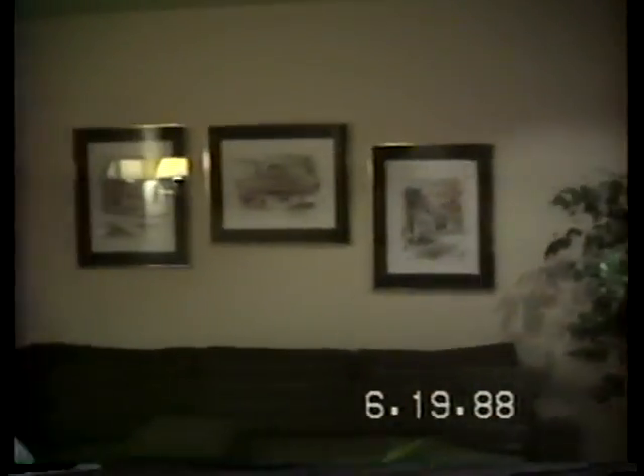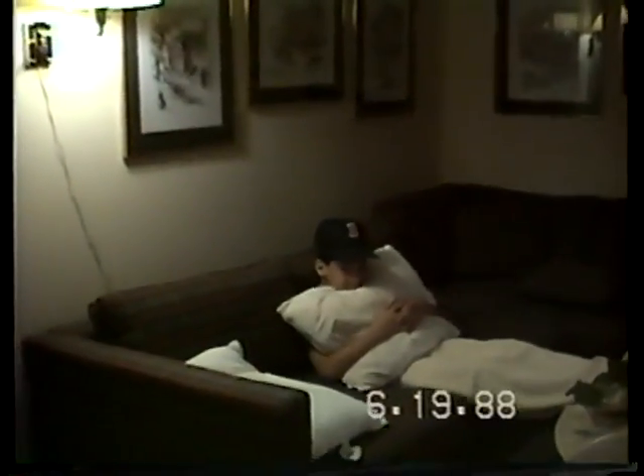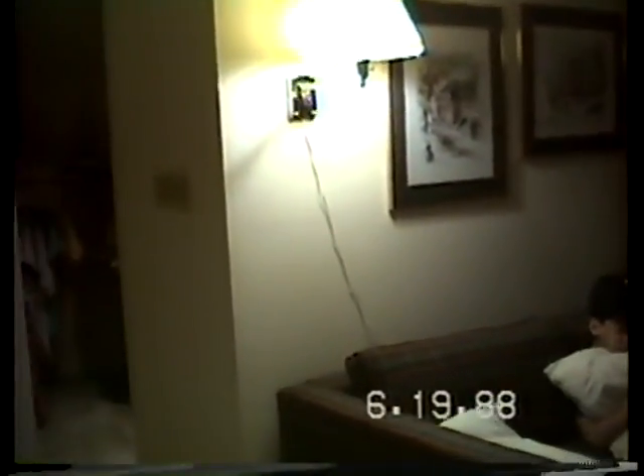And then we go upstairs here to the kids' bedrooms. This is kind of a day room area up here. There's Jeremy relaxing and enjoying some TV. This looks out over the balcony down into the living room.